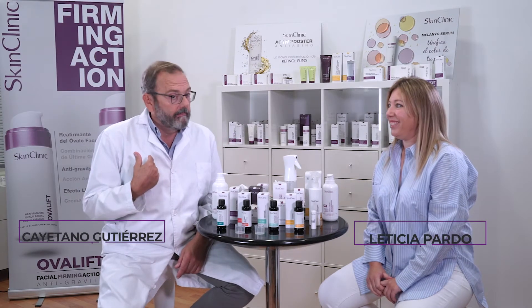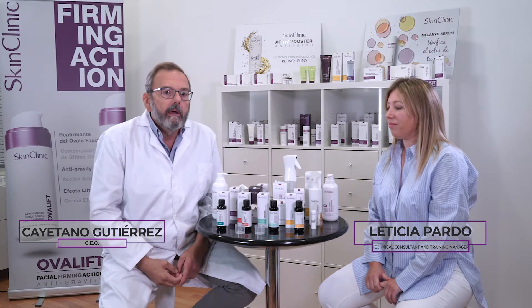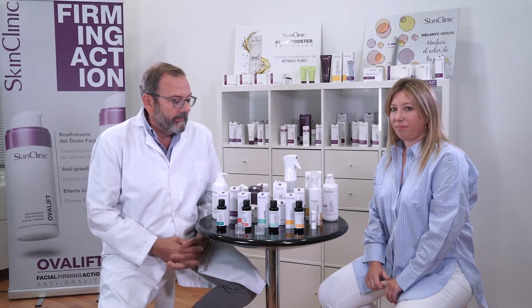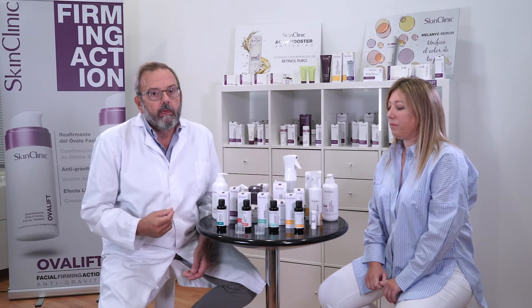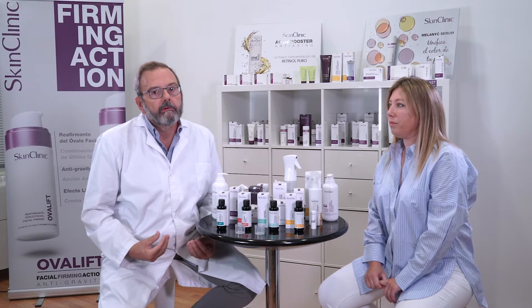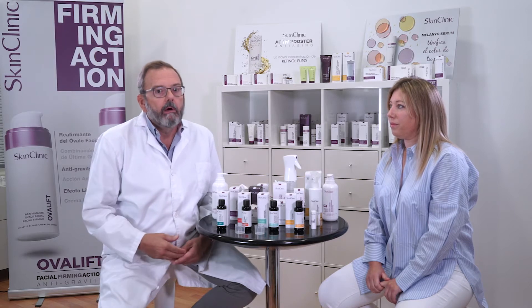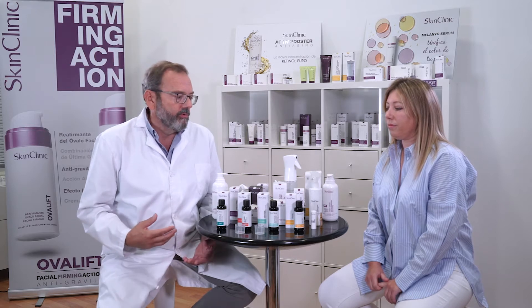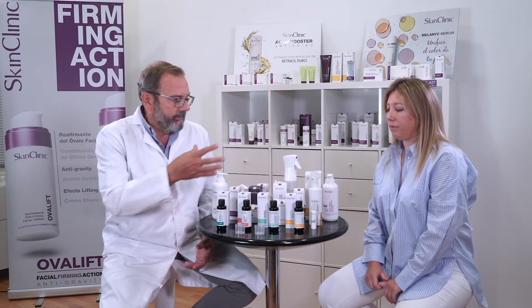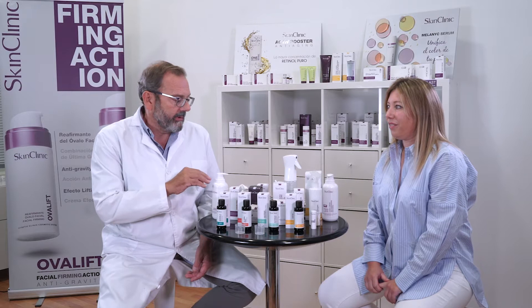Hi, this is Leticia. I am Cayetano. She is the technical trainer of the company and the CEO of Skin Clinic brand. We are specialized to make solutions with very special formulations to renew the skin. Leticia is going to explain how it works and we are going to show this kind of product to make refoliation and to recover skin.